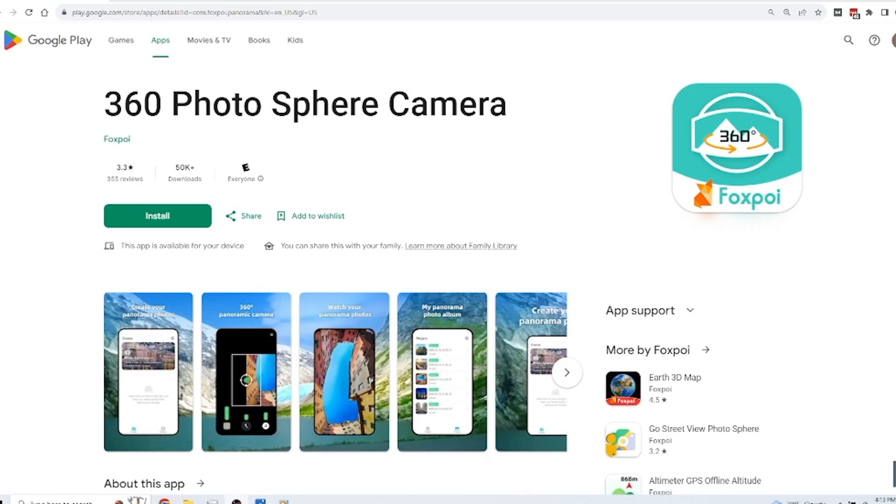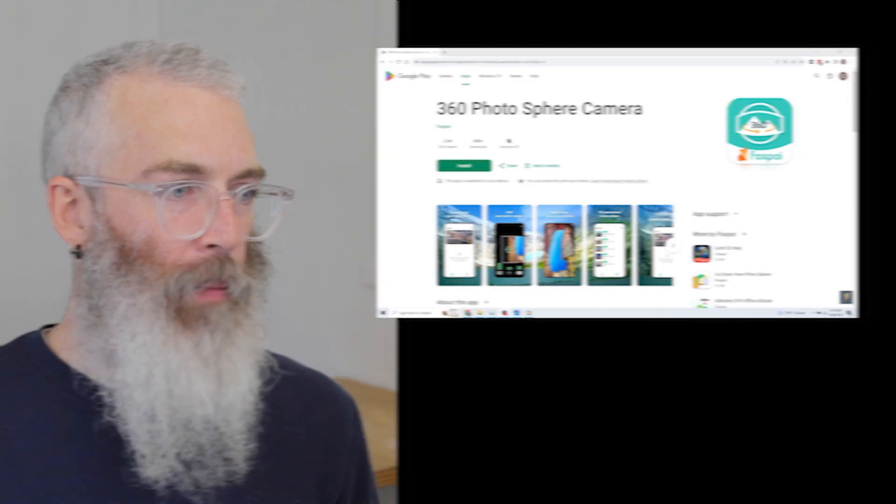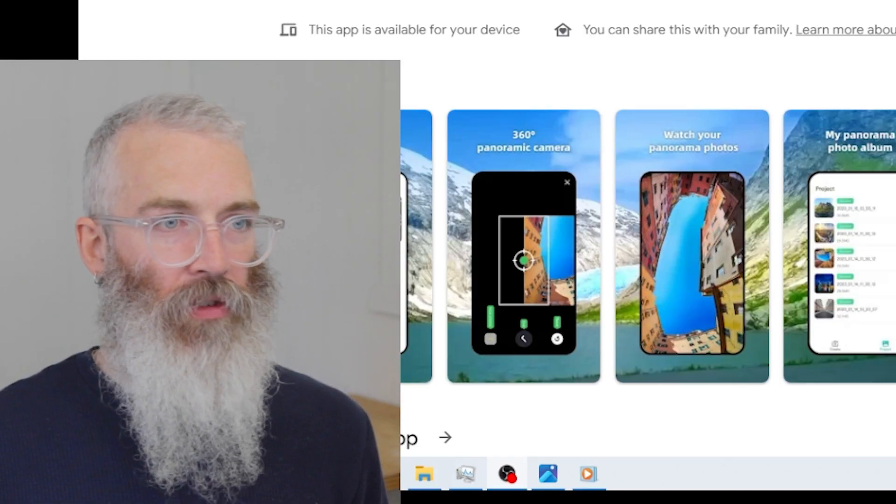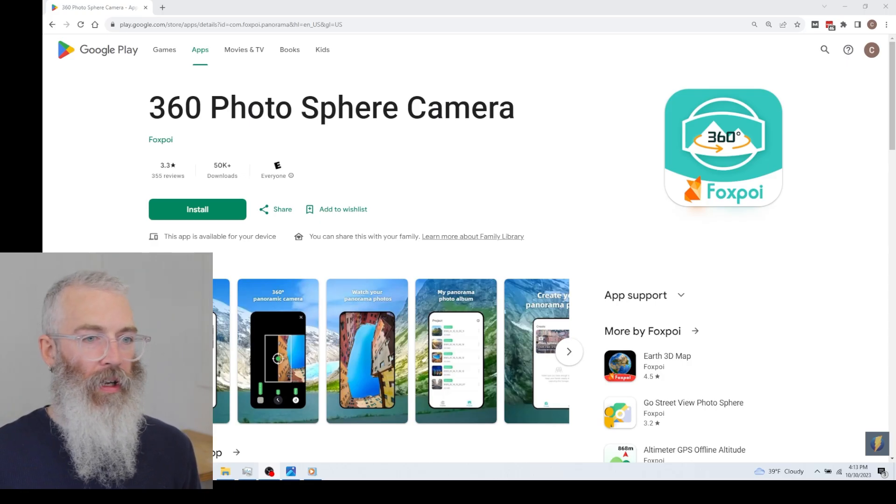The first thing you're going to need is an app called 360 Photosphere Camera. Make sure you're using this exact one — it's by Foxpoi. There are a lot of different apps that look like this, so make sure you're using this exact one. Just install it on your phone.